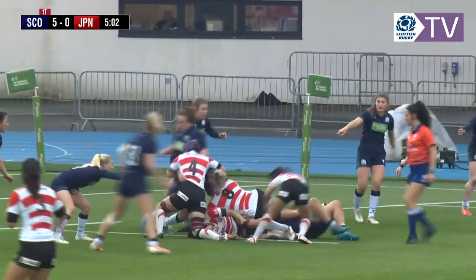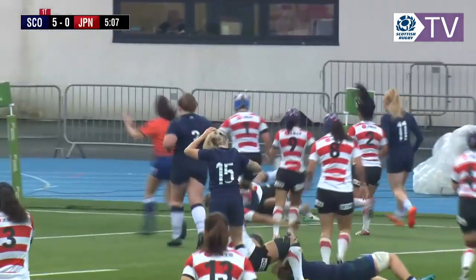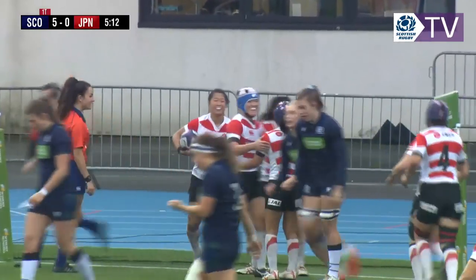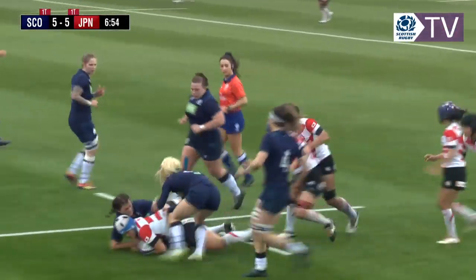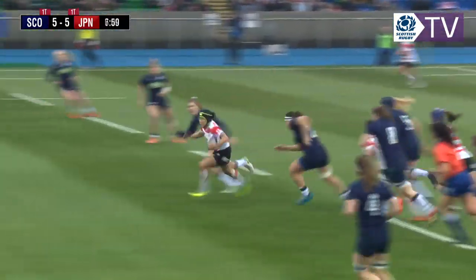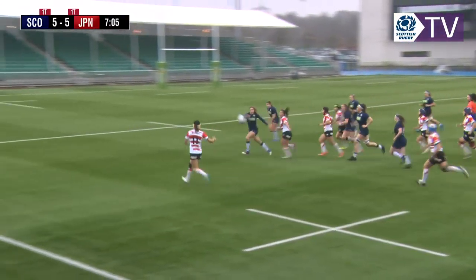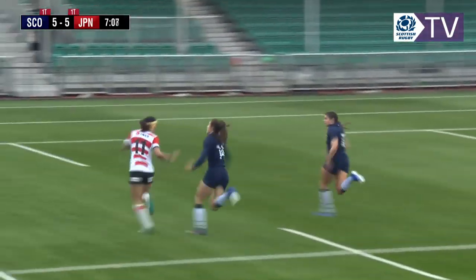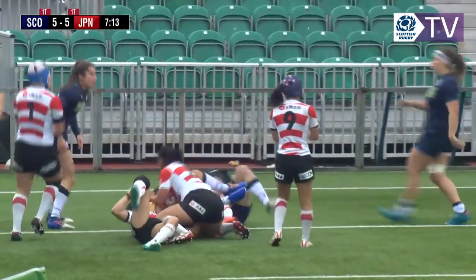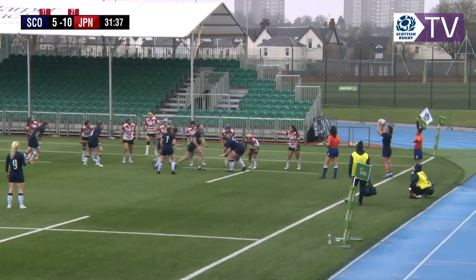Scotland need to keep securing those rucks and making sure their defense is really tight. You can see Japan want to play quickly — that was their game, creating a little bit of a gap from a quick pick at the last ruck. Scotland should start to predict what's happening; Japan are doing a lot of quick goes from the rucks here.